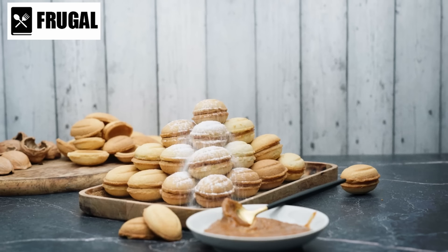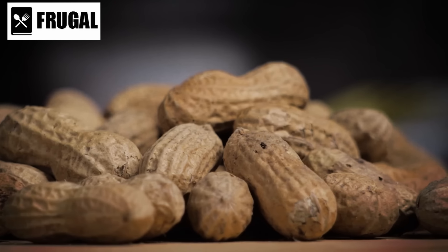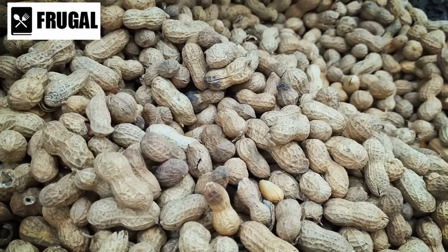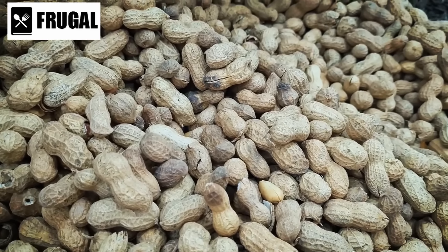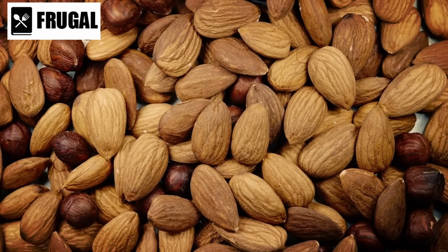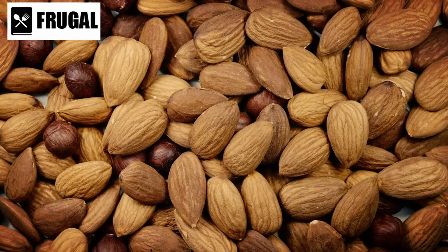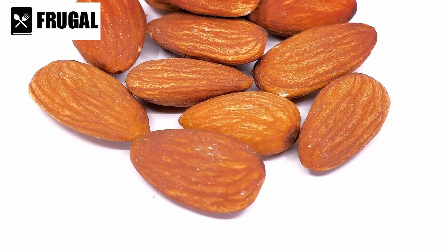They also work well in baked goods, adding texture and flavor to cookies, cakes, and bread. Economically, nut butters and nuts are cost-effective given their nutrient density and long shelf life. While they might be pricier than other snack options, their health benefits and versatility justify the investment. Buying in bulk can also reduce costs and ensure you have a sufficient supply. Incorporating a mix of nut butters and different types of nuts ensures dietary variety and maximizes the nutritional benefits, helping prevent food fatigue and keeping your diet interesting and enjoyable.